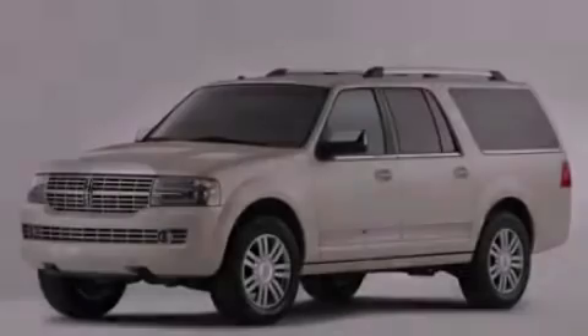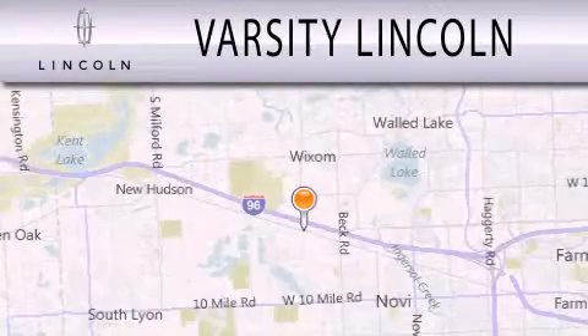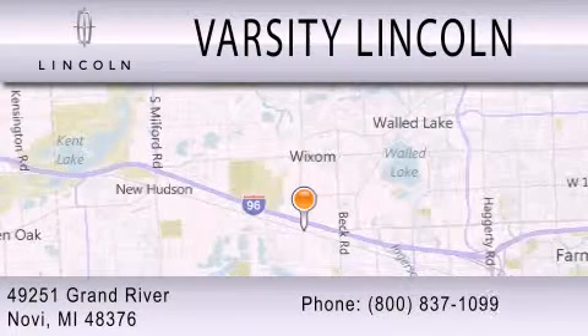Stop by today and test drive this automobile for yourself. Varsity Lincoln is dedicated to doing everything possible to ensure that the experience you have selecting your next vehicle is as pleasant as possible. We are located at 49251 Grand River in Melvi.